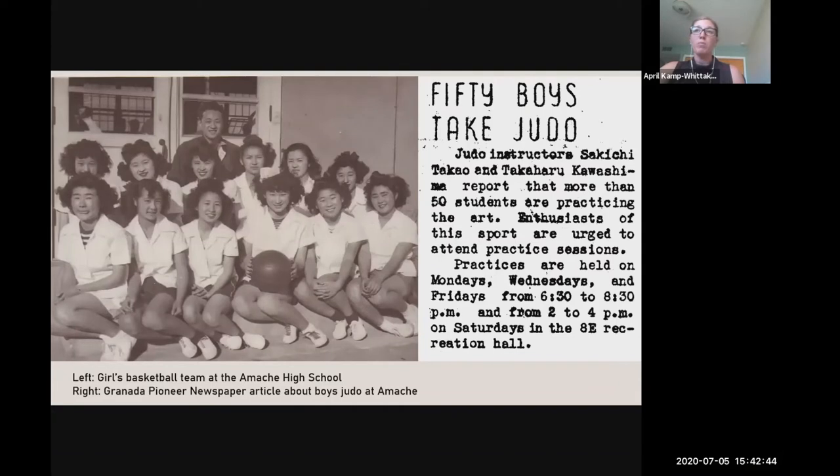At Amache, sports were a really important part of social life and were rapidly organized as people arrived. A wide range of sports became available, including men's and women's basketball, softball, baseball, sumo, football, ping pong, and judo, just to name a few. Teams were organized and coached by internees, and participation ranged across age and gender, representing most demographic groups. Sports became a venue for social interaction and a source of entertainment. In 1943 alone, the high school boys basketball league had 28 teams with 250 players and held over 150 games — and that was just one league.